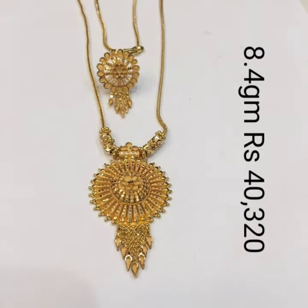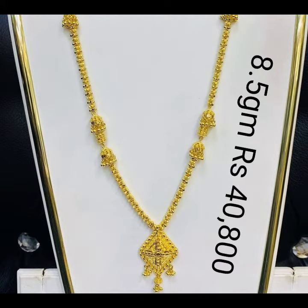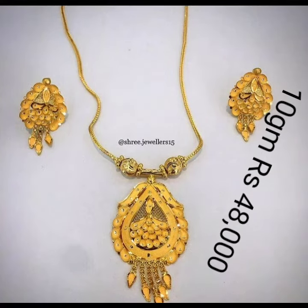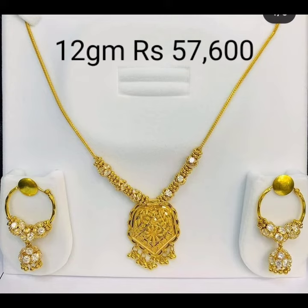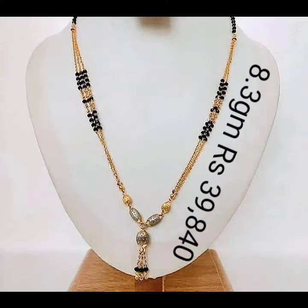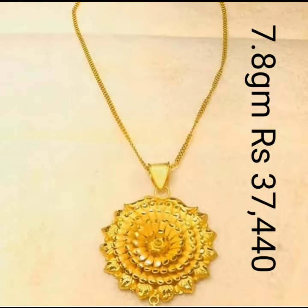If you like our locket designs, make sure you subscribe to my channel for more beautiful designs. You can also find the best designs for you and your family members. The prices of these locket designs are for 24 carat and prices may also fluctuate everyday. For more designs press the like button, and for more updates of latest gold designs please subscribe to my channel and hit the bell icon.